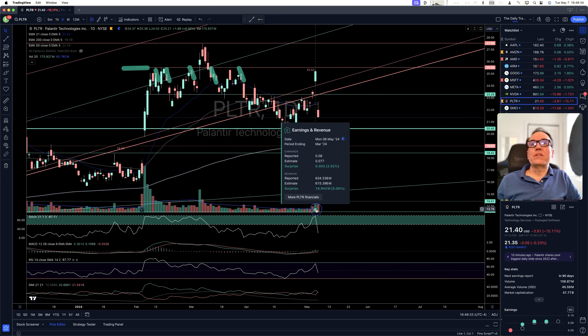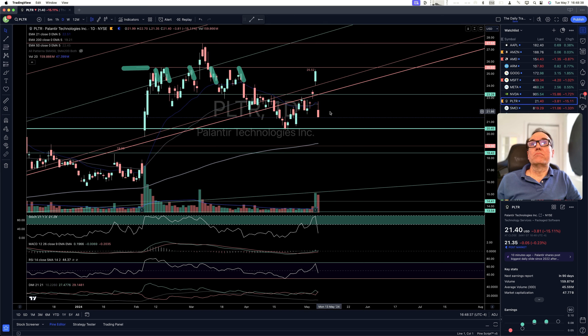Palantir, after the earnings call — a not too bad earnings call — boom, cratering down. It's a good thing that we did not close above $25.52, because we would have bought above $25.52, but we did not. So technical analysis is saving our asses once again.